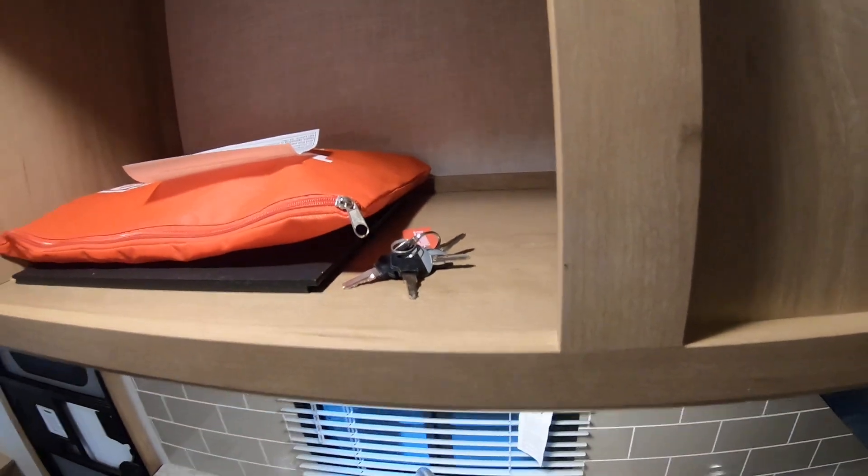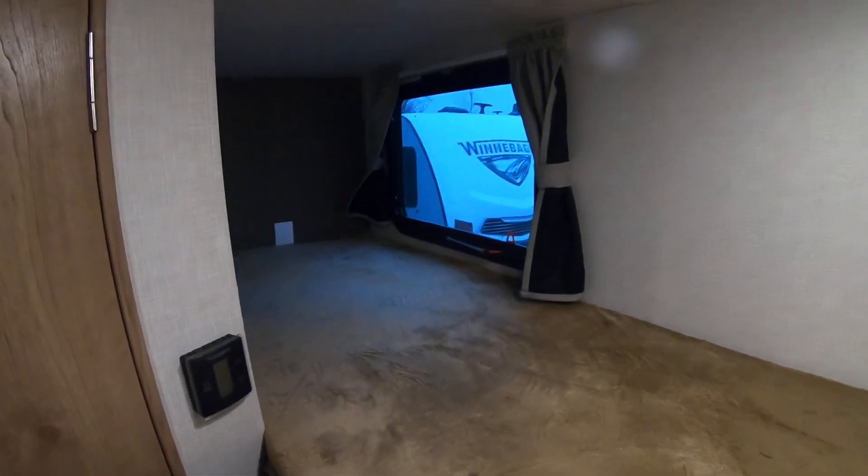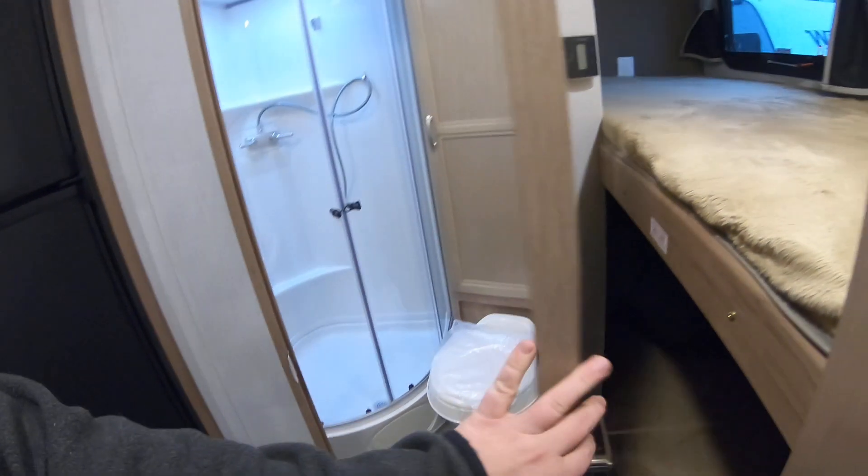Moving on back here you've got your bunks — not too bad — and a digital thermostat. Then of course there's that lower bunk we saw before, with the opening kind of sitting down there.